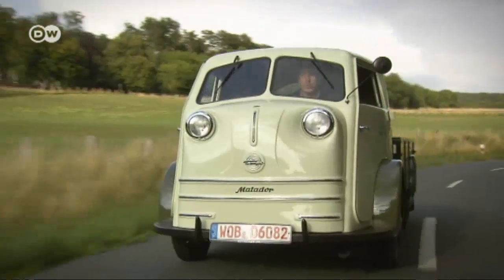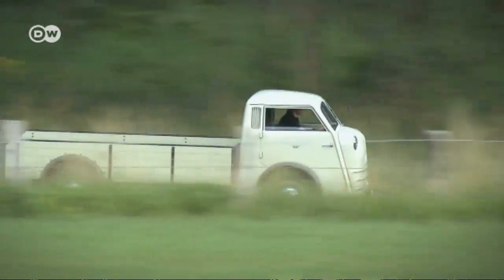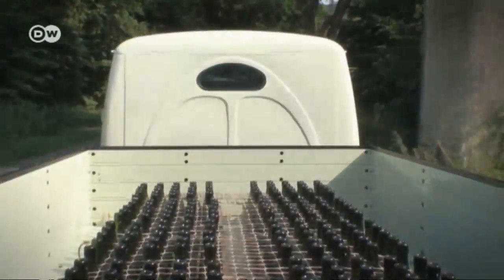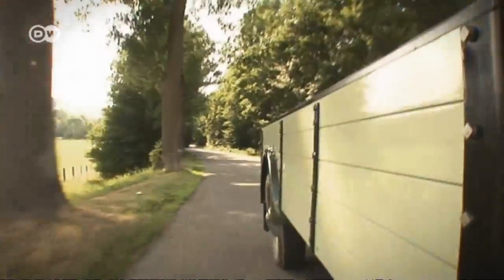After the Second World War, Germany's economic miracle had many manifestations. The Volkswagen Beetle symbolized mobility for the masses. Meanwhile, many small companies used the tough little Tempo Matador to pick up supplies and distribute goods. Delivery personnel swore by the little all-purpose vehicle.